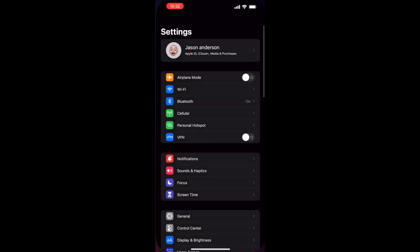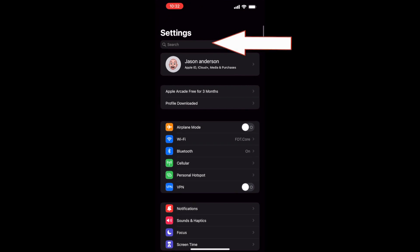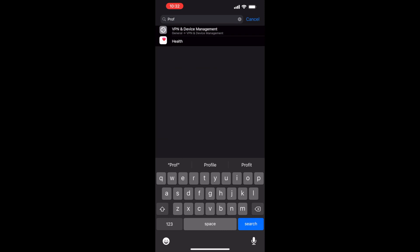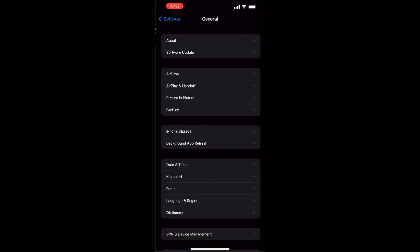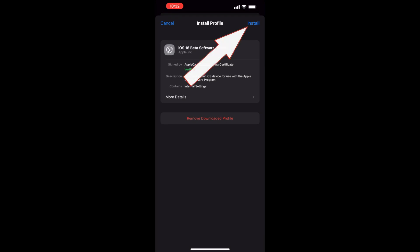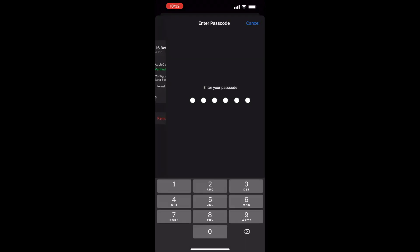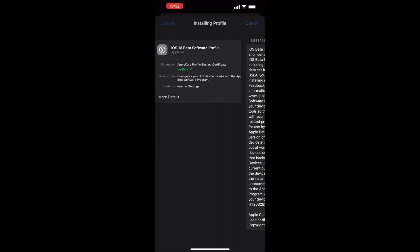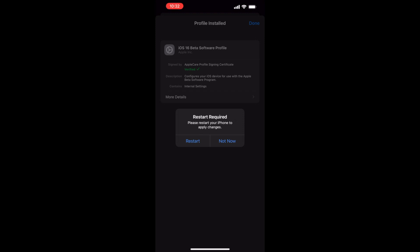Then you're going to want to go to Settings, pull down to show the search field and type in profiles. Click on VPN and Device Management, then click on iOS 16 beta profile. It's going to ask if you want to install in the top right — click that, type in your password, read all the material, click install anyway, and then click restart.